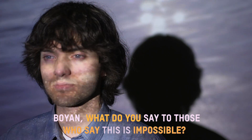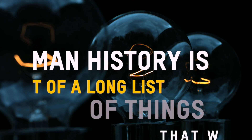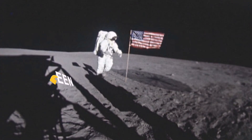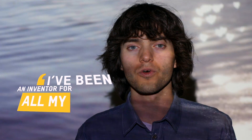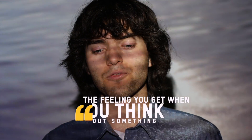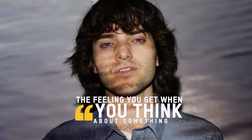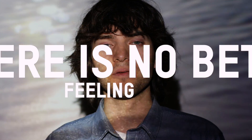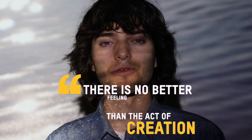Boyan, what do you say to those who say this is impossible? Human history is sort of a long list of things that were impossible and then were done. I've been an inventor really for all my life and just the feeling you get when you think about something and then see that become reality — I think there's really no better feeling than that, that act of creation.